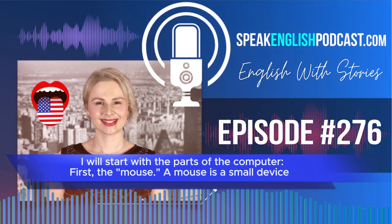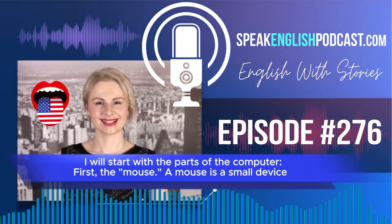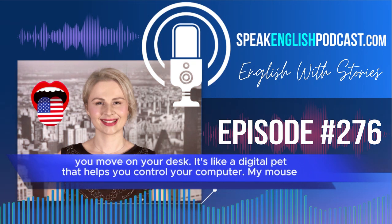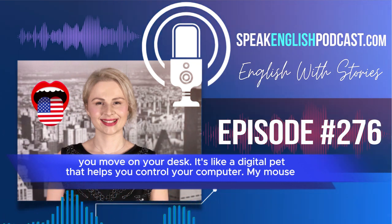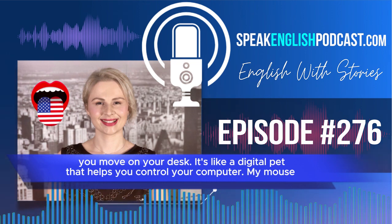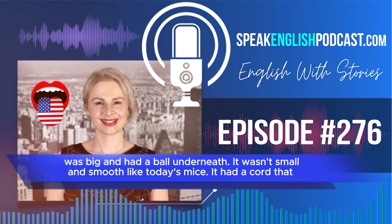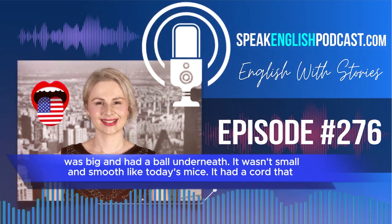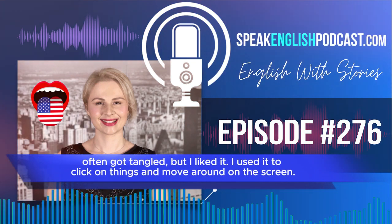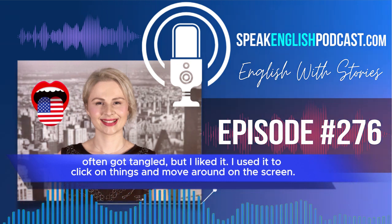I will start with the parts of the computer. First, the mouse. A mouse is a small device you move on your desk. It's like a digital pet that helps you control your computer. My mouse was big and had a ball underneath. It wasn't small and smooth like today's mice. It had a cord that often got tangled, but I liked it. I used it to click on things and move around on the screen.